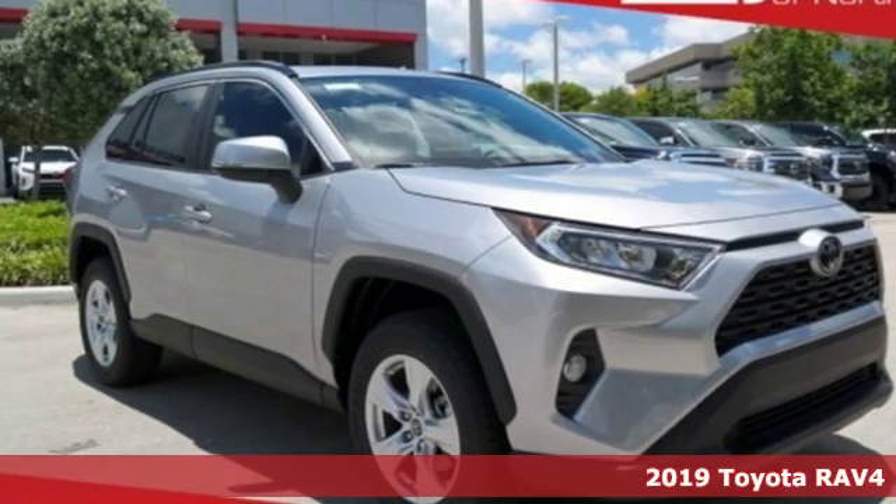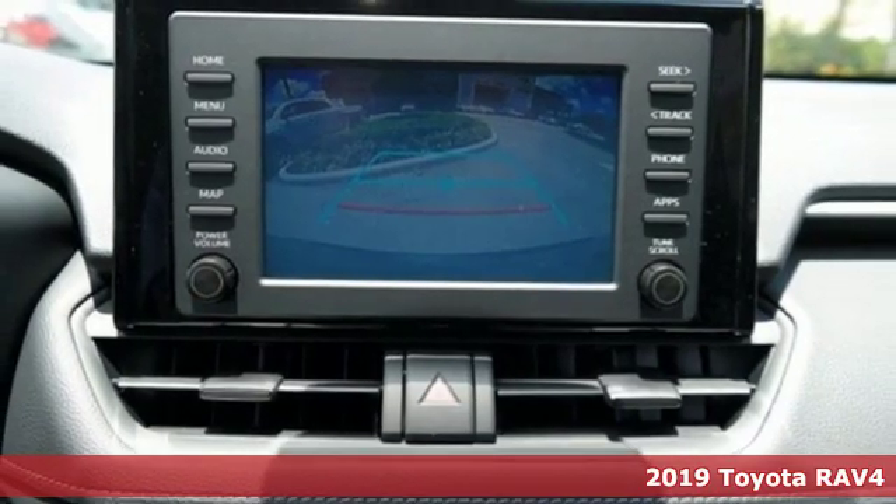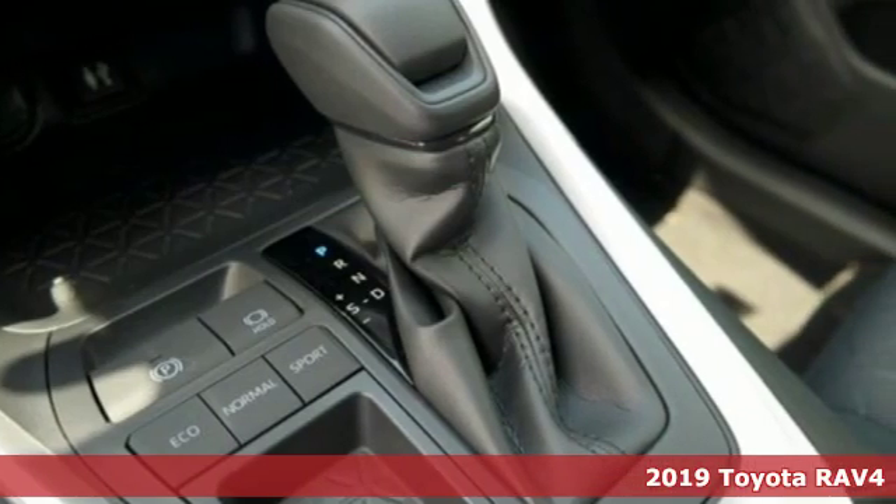It's a new 2019 Toyota RAV4. When you're looking for comfort, convenience and quality, you think Toyota. It comes with great features you'll love.